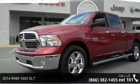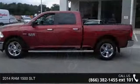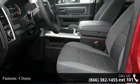Check out this 2014 Ram 1500 SLT. This may be the set of wheels you've been looking for. This vehicle comes with a reliable 8-cylinder engine connected to a smooth shifting automatic transmission.